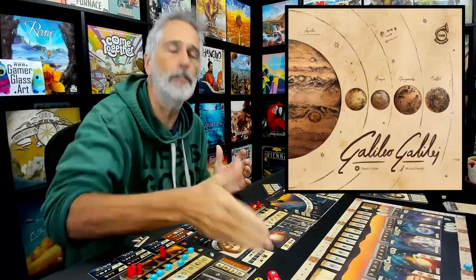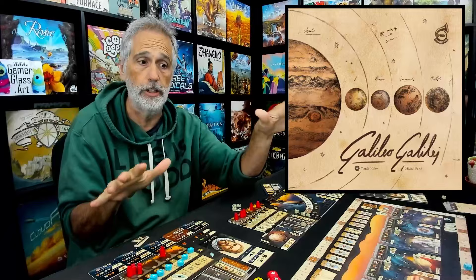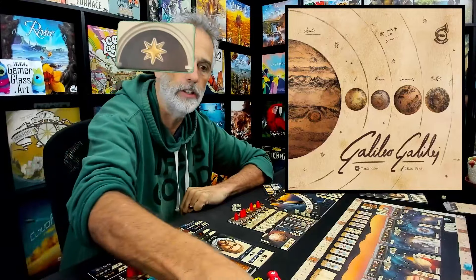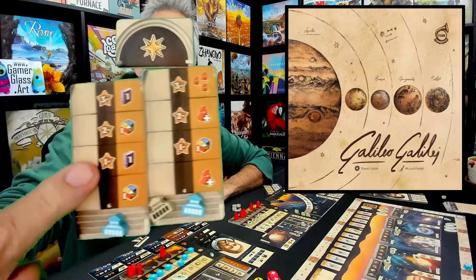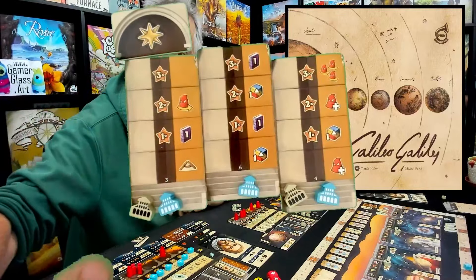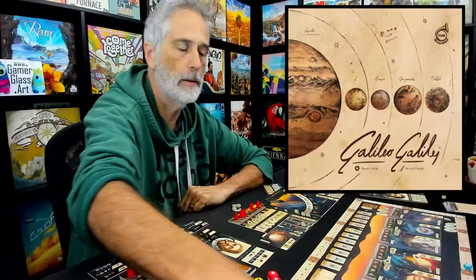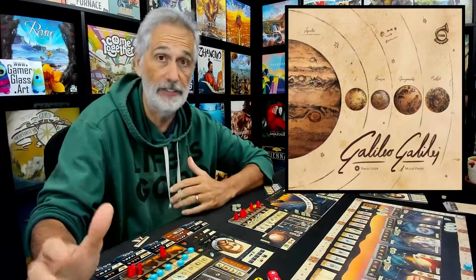And then if all that weren't enough, every time you set up and play you are going to get two different global objectives everybody's chasing after to be the first to complete, and four different progress tracks — each one gets a random thing that you can score points on depending on how far you climb your way up. But every time you play, the bonuses you get for climbing up those progress tracks could be randomly assigned as well. So this game just has a ton of setup variability in it that really helps ensure that you are going to want to keep coming back, because every time you are going to get a very fun and satisfying experience.